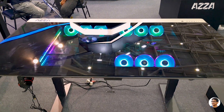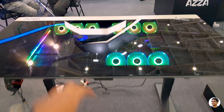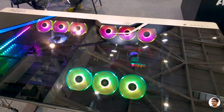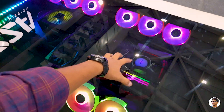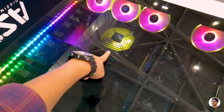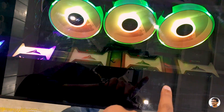I've shown you RGB, regular, black and white, and open case PC builds — but I bet you've never seen something like this. This thing is a gaming PC built inside a gaming desk. It's a table with PC components inside it. You've got RGB fans, the motherboard, an AIO cooler, an Asus GPU, the power supply, and even RGB SSDs from Team T-Force. So cool.